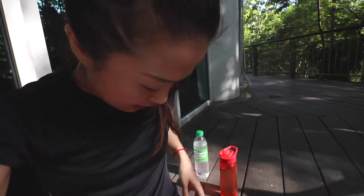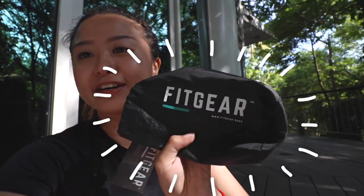I want to tell you guys about this top. So my friend actually sent this to me — he's working with this brand called Fitgear. They sell active wear. Oh, they are taking selfies without me — let me join first!